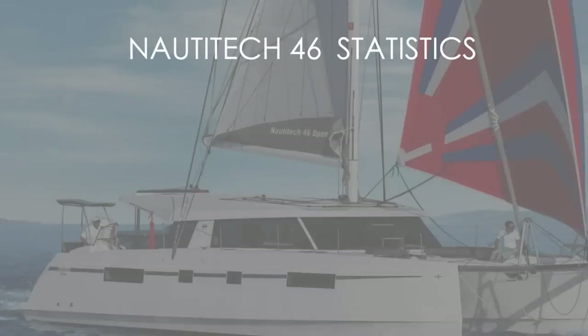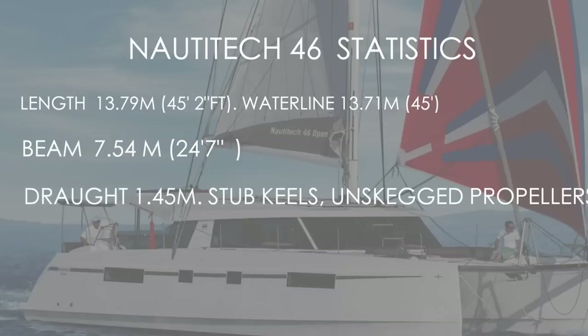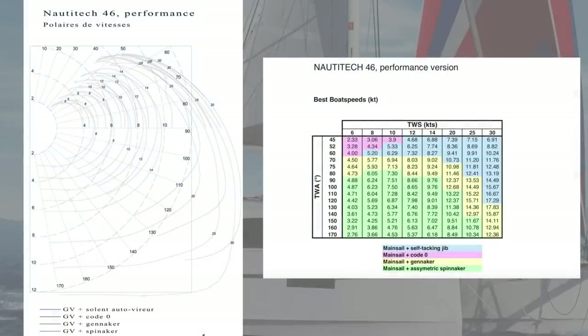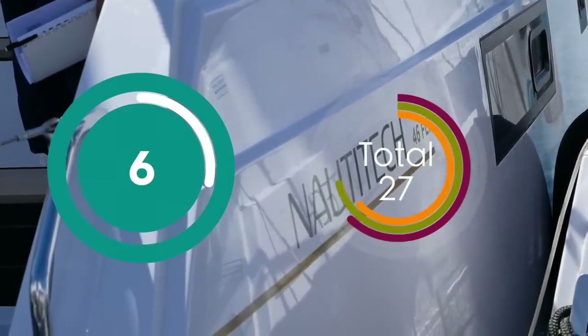Looking at performance statistics for the Nautitec 46: it measures 13.79 metres with a waterline of 13.71 — really plumb at the bows. The beam is 7.54 metres or 24 feet. She has stub keels and draws 1.45 metres with unskegged propellers. Sail area is 120 square metres. The interesting figure is displacement: this boat comes in at 10,800 kilograms, compared to the Lagoon 42 at 12,000 and the Leopard 45 at 14,000. It's a light boat, and the polar diagram shows it — she is light to medium displacement and more performance-oriented than any other production catamaran. We're going to award the Nautitec a 6 for performance.